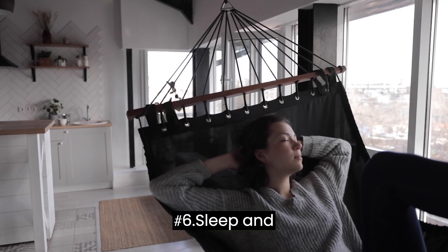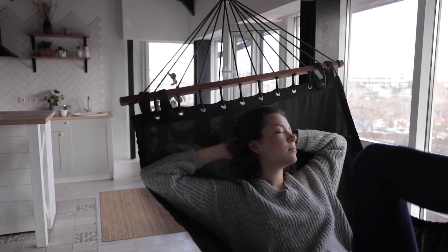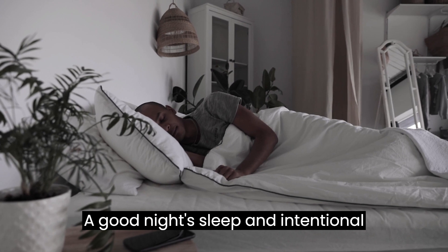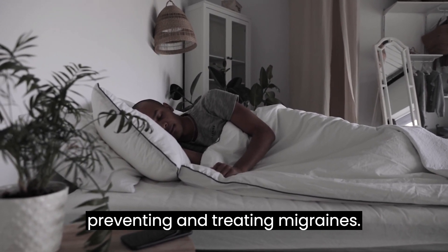Tip number 6: Sleep and Relaxation. Unlock the power of restful sleep and relaxation. A good night's sleep and intentional relaxation techniques are vital in preventing and treating migraines.